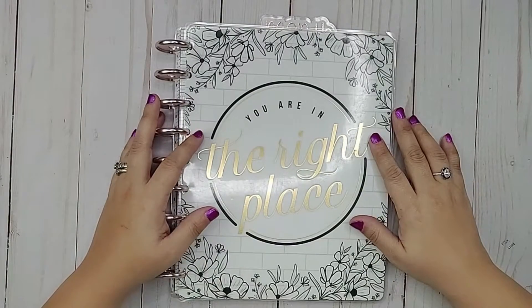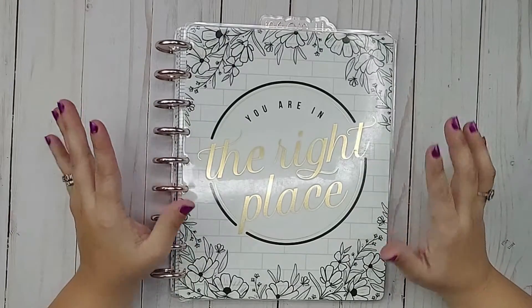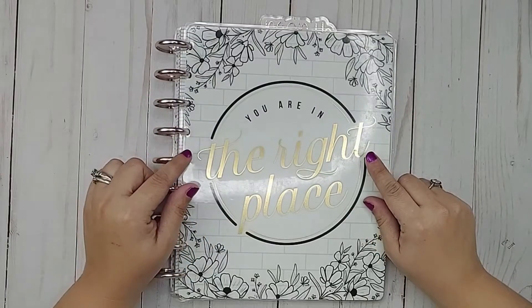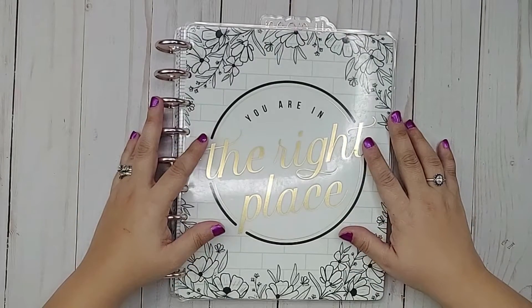Hi everyone, welcome back to my channel. My name is Melanie and this is Our Budget Life. If you're new here, thank you so much for stopping by. I hope you will consider clicking that subscribe button and the notification bell so that you don't miss anything. And if you are returning, of course, I am so appreciative of your support.